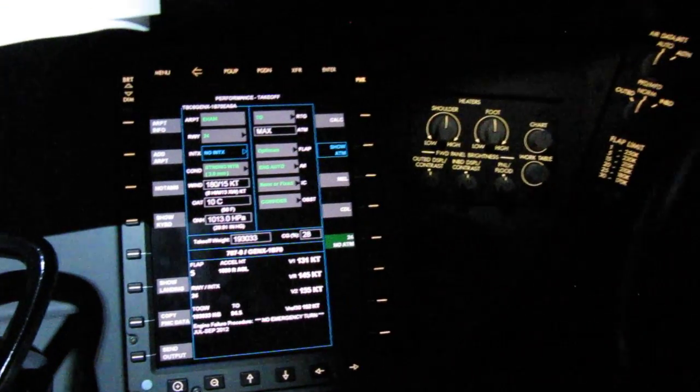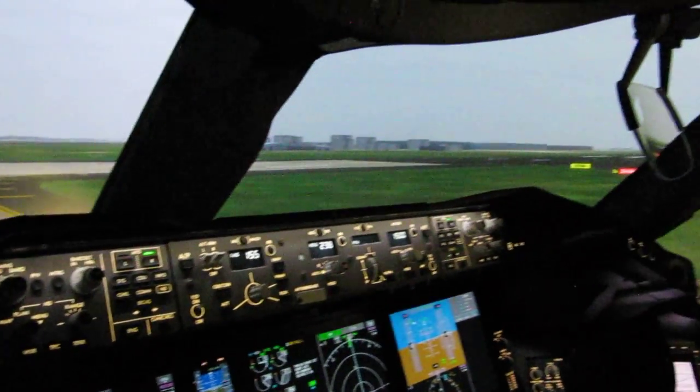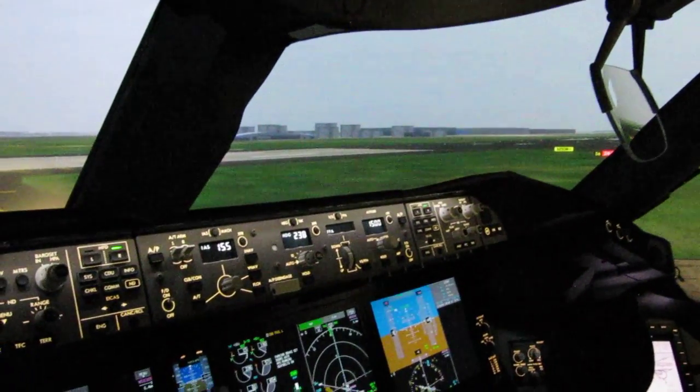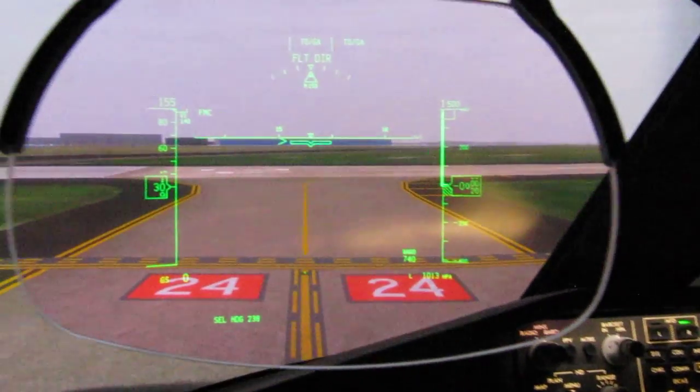Another cool thing on the Boeing 787 Dreamliner — and that's pretty much it, the whole cockpit. We hope you're going to enjoy the flight. Actually, we hope so too.